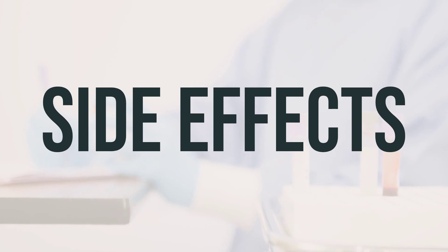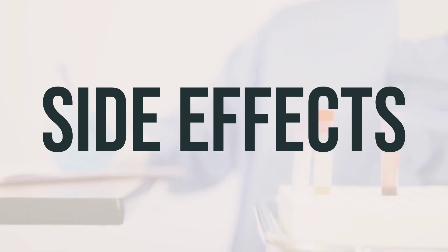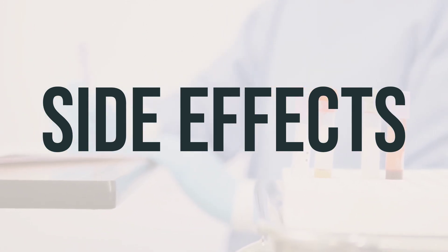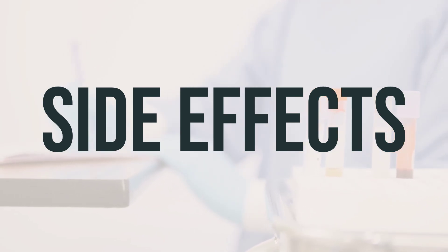In some cases, you may notice an empty tablet shell in your stool when using this medication. This is harmless as your body has already absorbed the medication. If your doctor has prescribed this medication for you, they have determined that the benefits outweigh the potential risks of side effects. Most people who use this medication do not experience serious side effects.